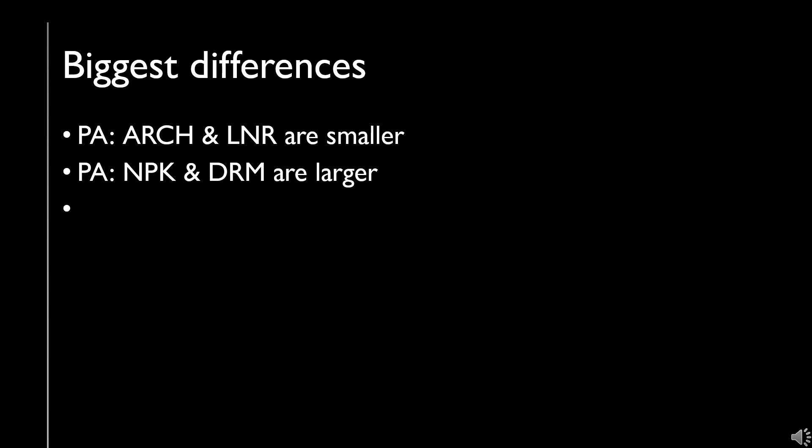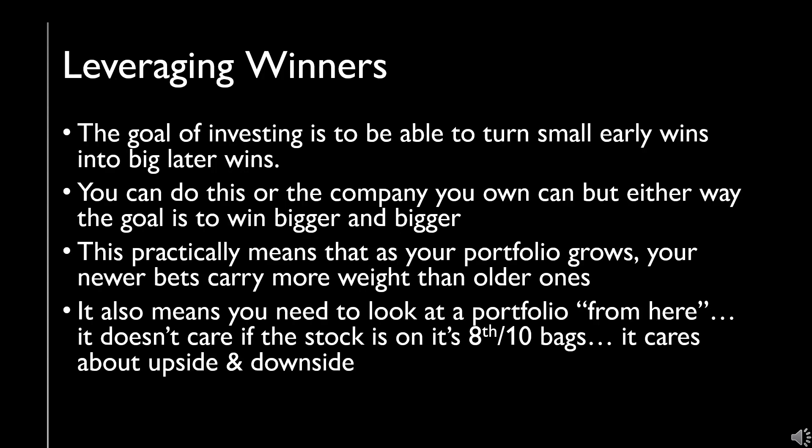On the flip side, Verde and Dream are both actually larger in my real portfolio than in this one. The other positions don't stand out as way out of size. This leads me to my next comment: investing is a game of leveraging winners — taking a win and turning it into a bigger one down the road. Either you do this yourself by selling a winner and putting the money elsewhere, or a company does it by compounding capital and growing over time.